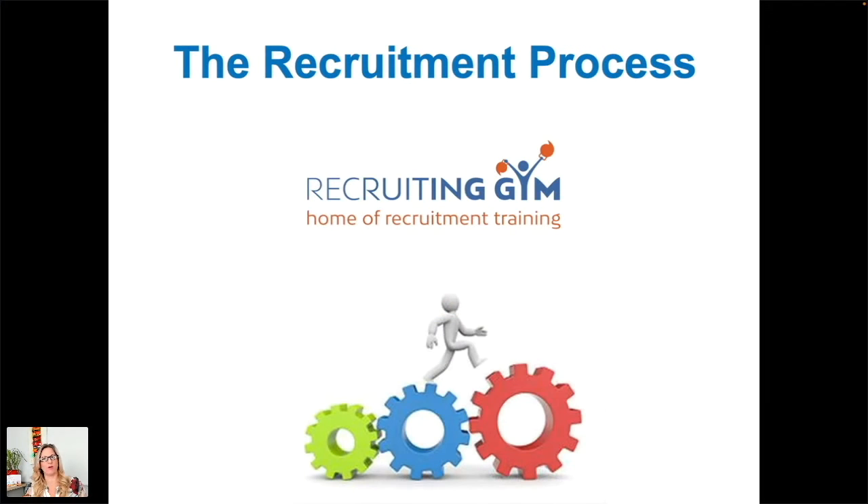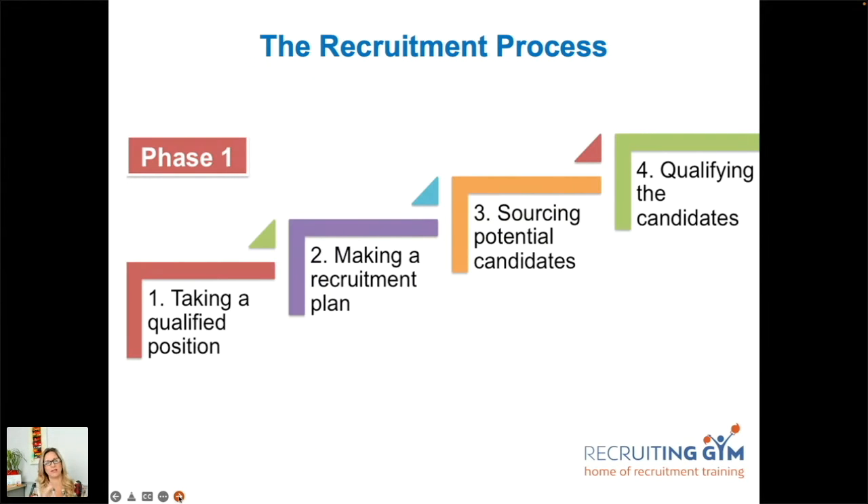Angela Cripps, the MD of the Recruiting Gym. This week it's all about the recruitment process, taking each step as it goes along. Each phase is broken into four, so let's look at what phase one is all about: taking your qualified position, making a recruitment plan, sourcing the candidates, and then qualifying those candidates.